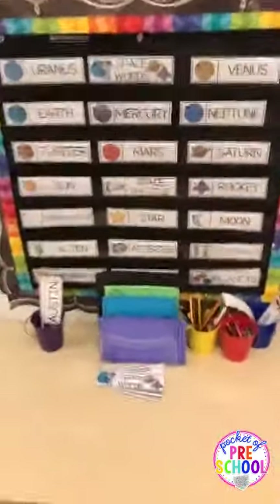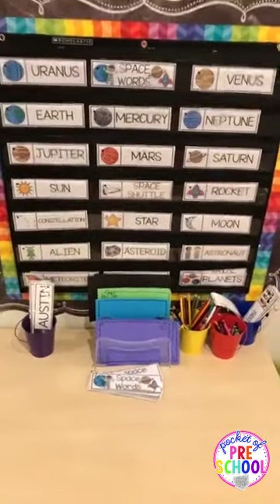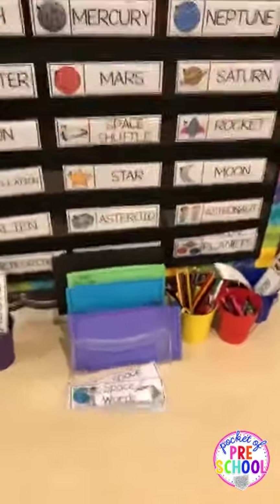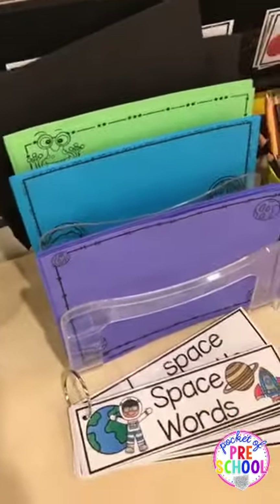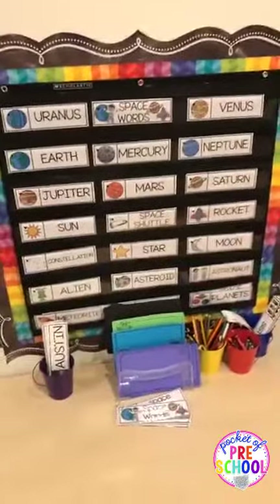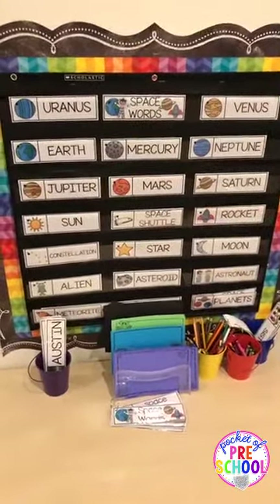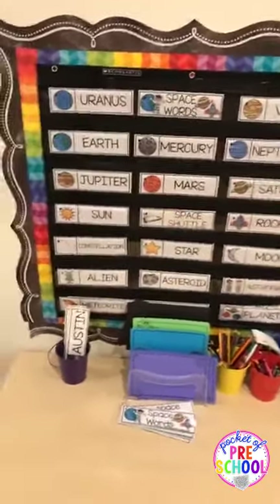Over here is my writing center. For my space theme, I put black paper out because I have fun metallic crayons that they can write and draw with. I try to put different writing tools out for different themes so it's not so stagnant and boring. There's some space paper and things like that. I wanted to find space stickers but couldn't — though I could put stars over there.